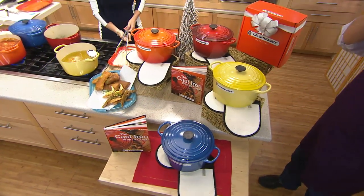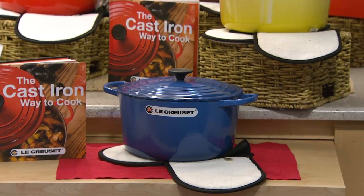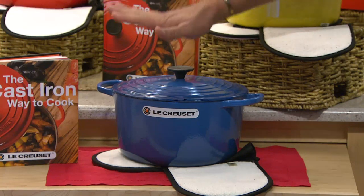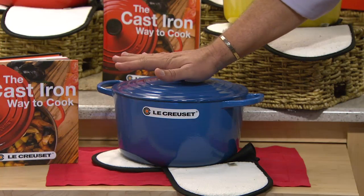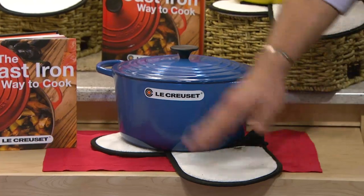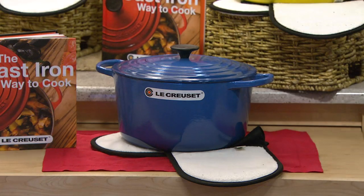If you were to go to their website and buy this same vessel — if you could find it, because currently it's only available on QVC — they would charge you $490 for this pot alone. We're going to give you the 6.5 quart round French oven, the oven glove, and the cookbook, all for five payments of only $66.80.